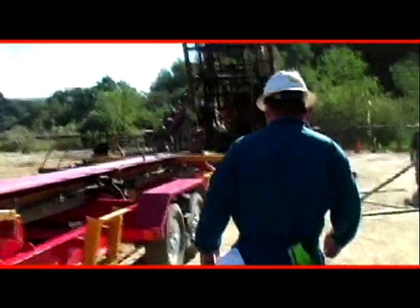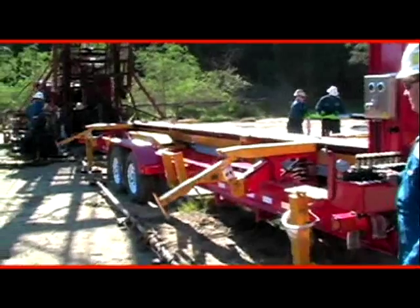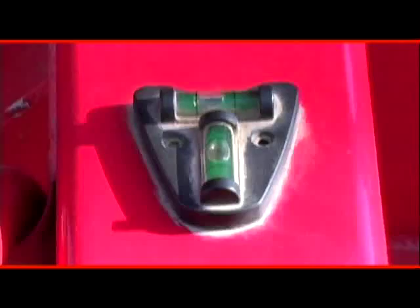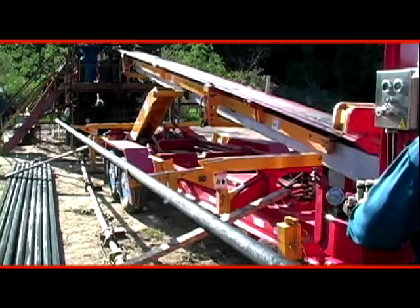Once on location, setup can be accomplished in as little as 15 minutes. Just raise the pipe arms and set up the timbers. A level is installed on the Model 500 to ensure a stable base.